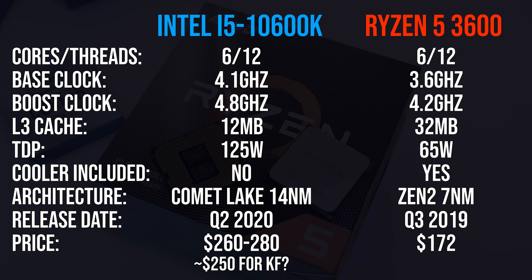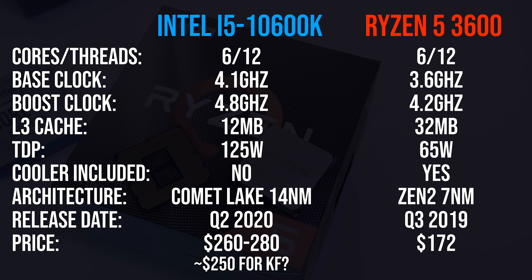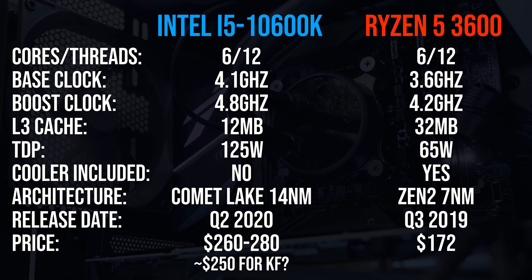Starting out with the specs, both are 6 core 12 thread parts. The 3600 has far more cache, however the 10600K has a higher TDP and higher clock speeds.